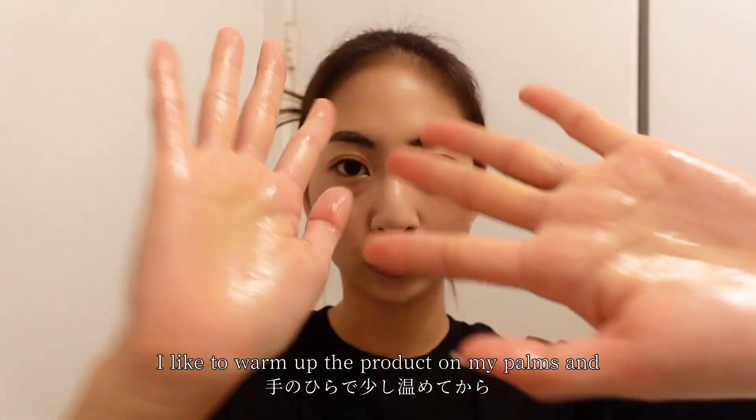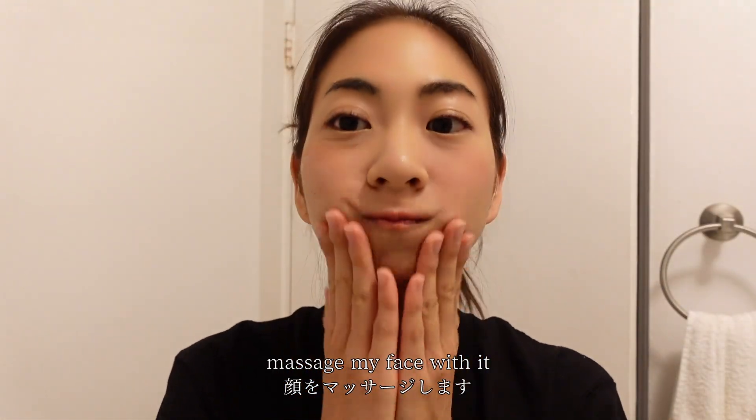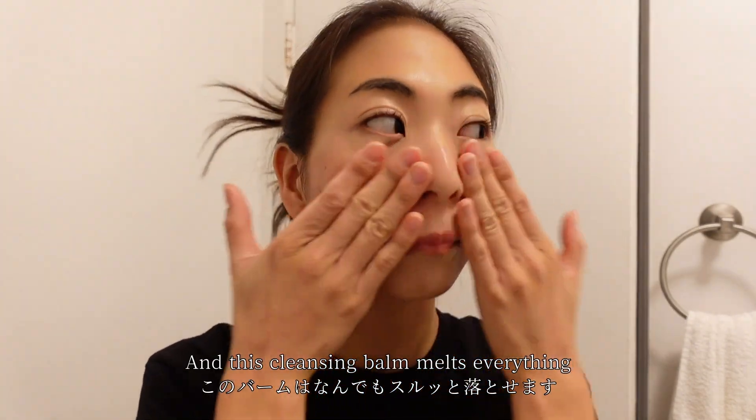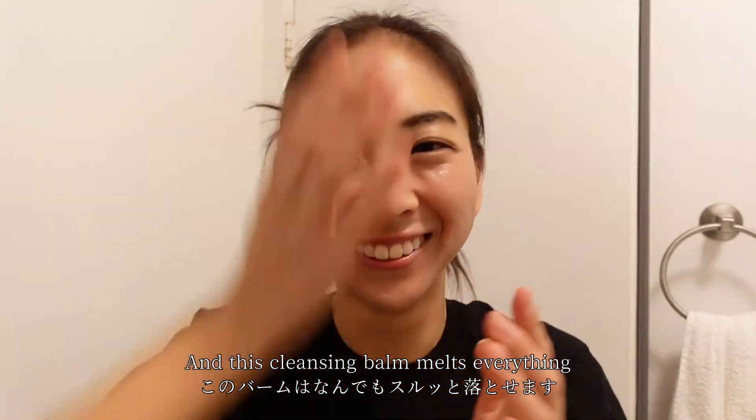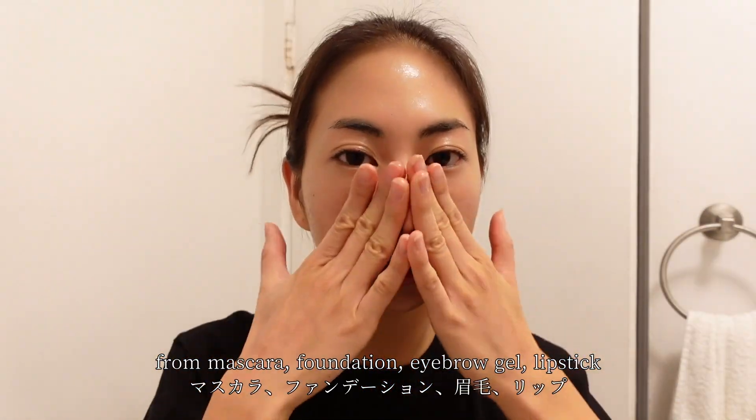I like to warm up the product on my palms and massage my face with it. This cleansing balm melts everything — mascara, foundation, eyebrow gel, lipstick, everything.